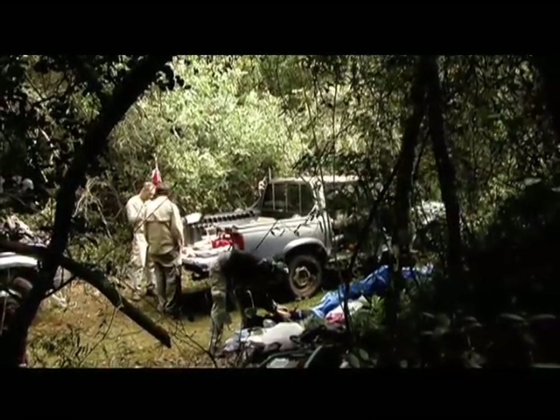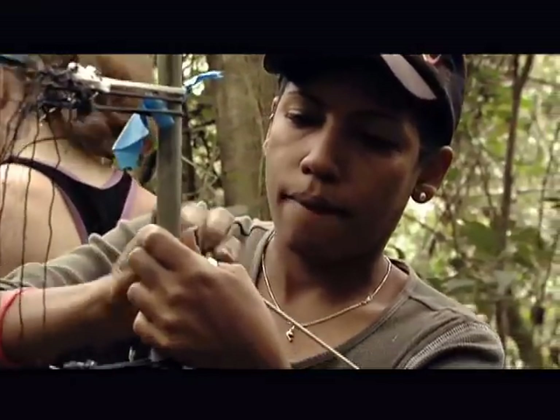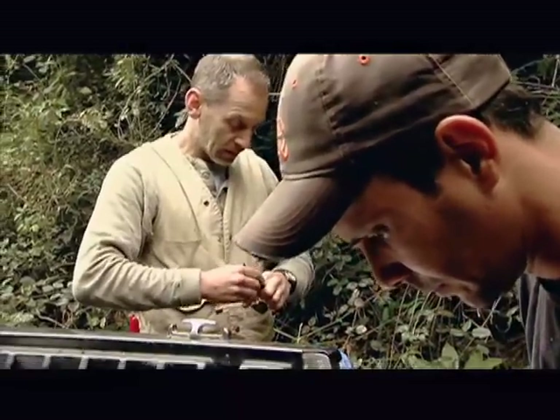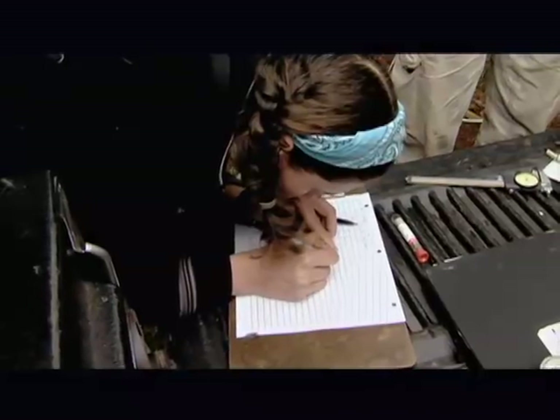Each year, he returns to the exact same spot to set up his nets and traveling lab. His goal: to complete a comprehensive database of both migrant and resident bird species as a basis for sound management and conservation activities.